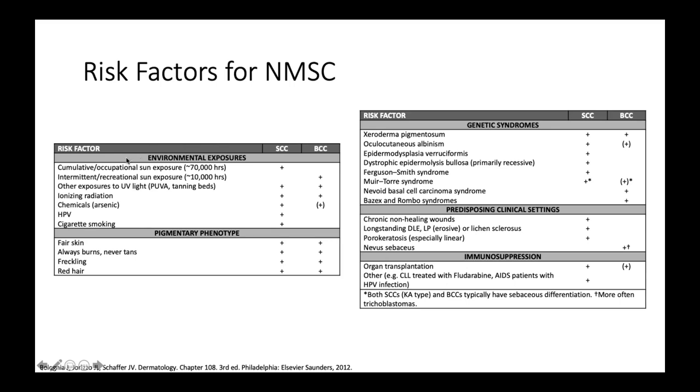Environmental exposure is also very important. Exposure to UV light — especially tanning beds — and sometimes medical treatments like PUVA (psoralen plus UVA treatment for psoriasis) can lead to squamous cell or basal cell carcinoma. Indoor tanning beds are a big reason why we are seeing a big increase in basal cell carcinomas in younger individuals in their 20s or 30s.